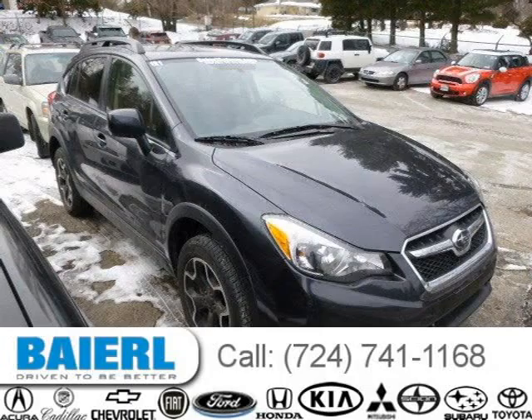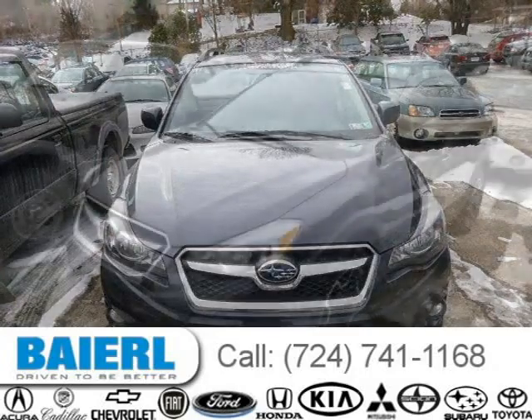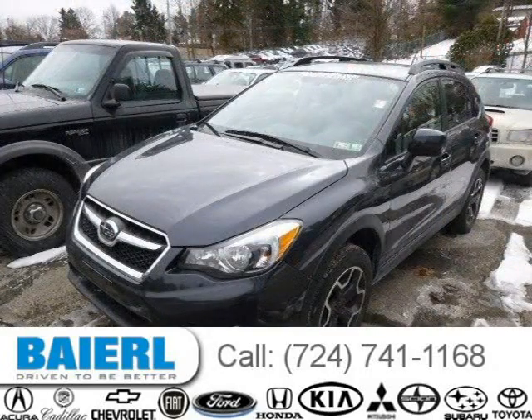This 2013 Subaru XV Crosstrek SUV is located in Pittsburgh, Pennsylvania and has 11,574 miles on it. This Subaru XV Crosstrek has a beautiful dark gray metallic exterior paint color which is complemented by a dark gray interior color.